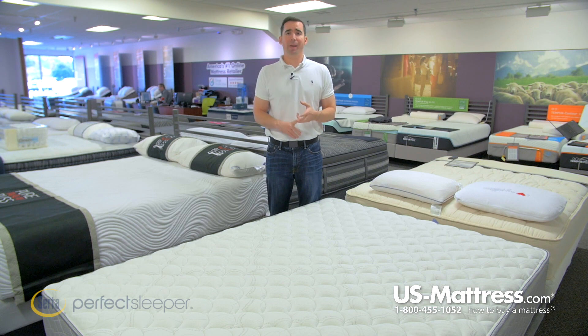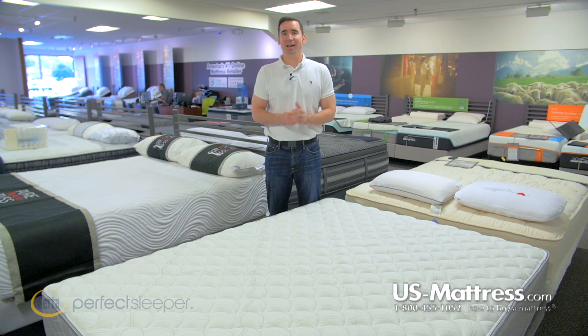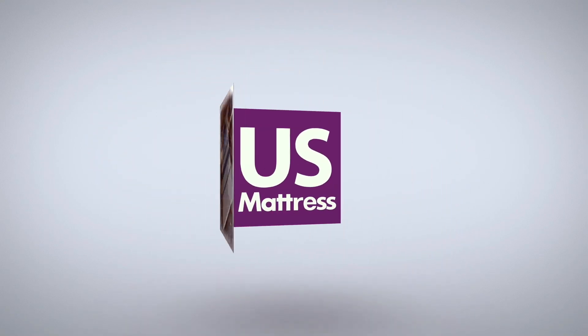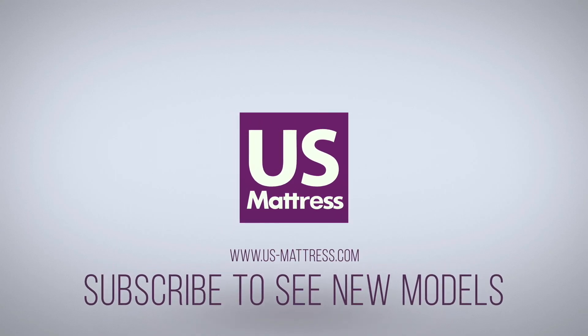Overall, if you are looking for a mattress that's going to keep your costs relatively in check but still give you a very high-quality, firm hotel mattress, then I highly recommend taking a look at the Serta Perfect Sleeper Hotel Concierge Suite 2 Firm. We hope you found this video helpful, but if you have any questions, please feel free to reach out to us at 1-800-455-1052 or leave a message on this video. You can also speak with a member of our chat team during normal business hours.